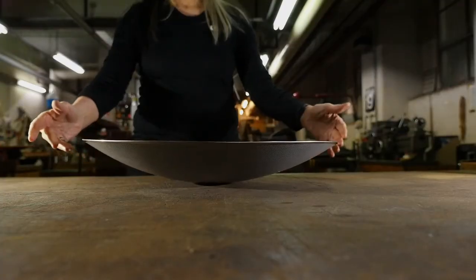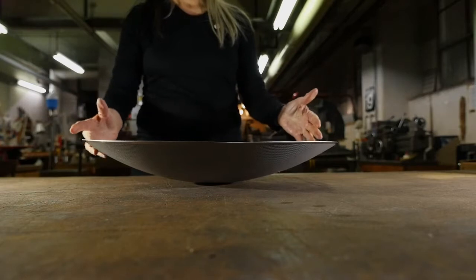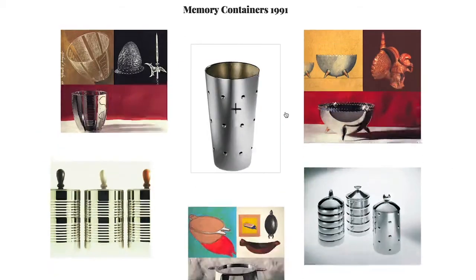I had made a prototype already, playing with aluminium mesh and the moiré pattern and colour. I thought, well this is my memory, this is my geographical memory, this is something that's very Australian. It was taken up by Alessi.